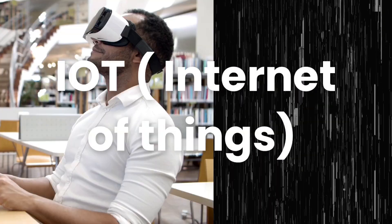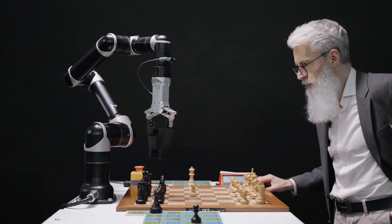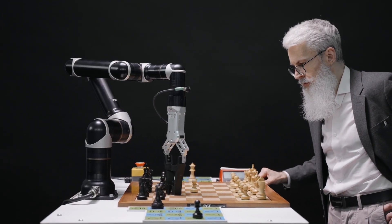Ninth, IoT. Internet of Things IoT devices are becoming increasingly prevalent. Learning to develop software for IoT applications can open up new career opportunities.